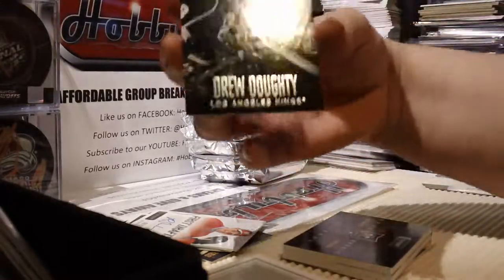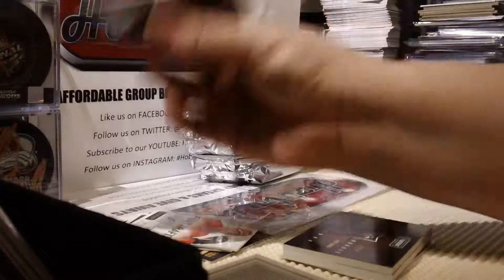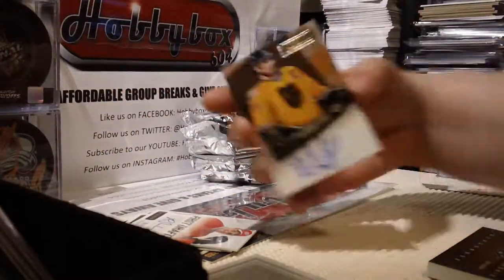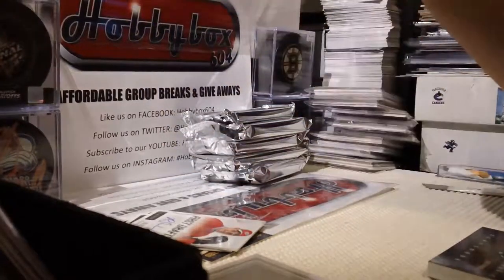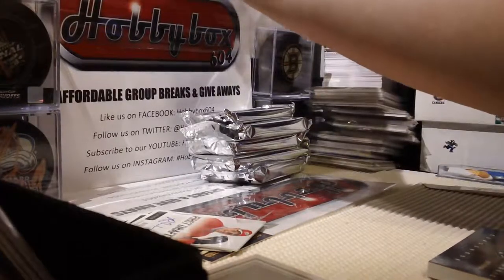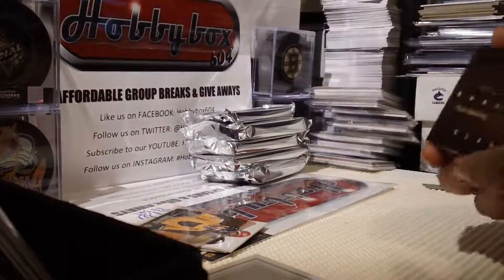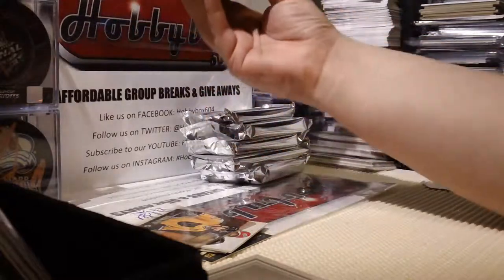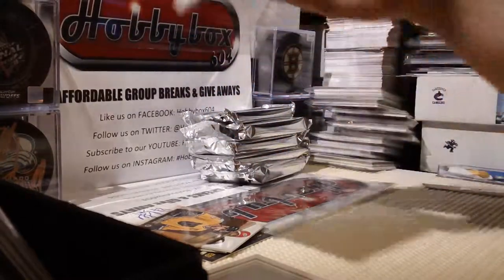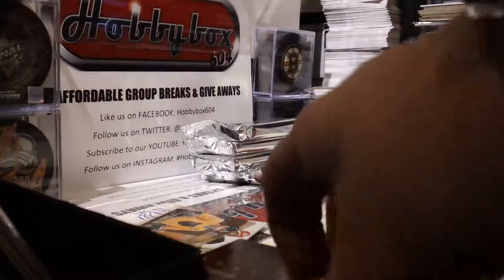Pack seven. Base card Drew Doughty. Playbook Biography Ray Bourque, number 15 out of 99 - Ray Bourque auto. Yes, most of the books are numbered. All the rookie ones are 199 if they're the regular ones. And this one is Philip Forsberg and Matt Dumba - this is not numbered. Dual rookie jersey - these ones are called just dual rookie. Class books are not numbered.